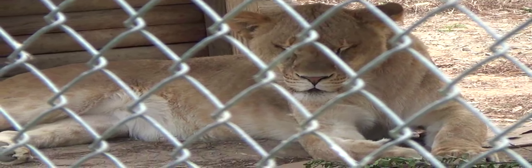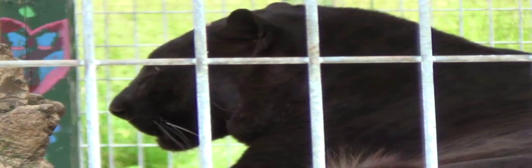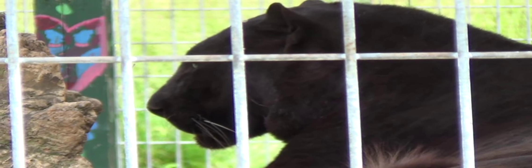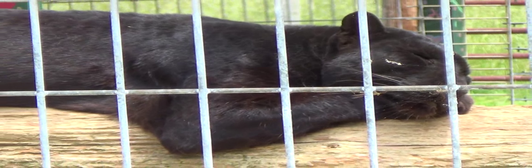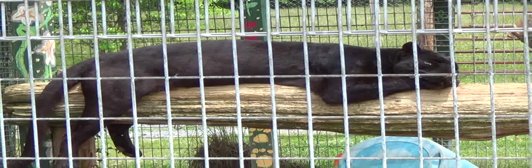Here's a lioness. Here's a black leopard, or black panther. It's kind of a warm spring, early summer day. Most of the big cats are just kind of sleeping. Looks like a great big huge black house cat.